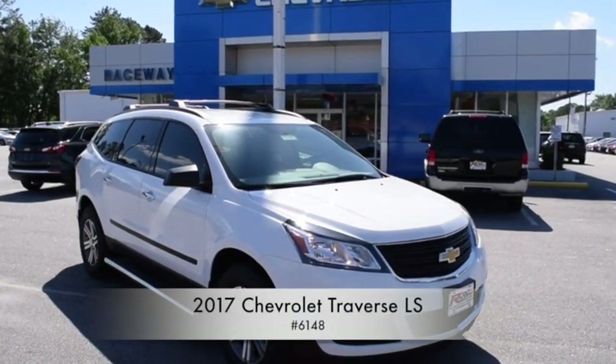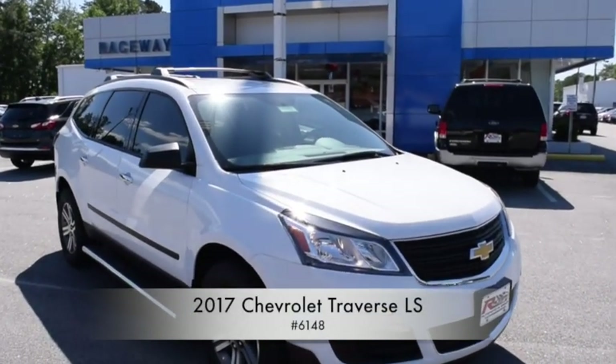Welcome to Raceway Chevrolet in Hartsville, South Carolina. Here is our featured vehicle of the week: the 2017 Chevrolet Traverse LS.